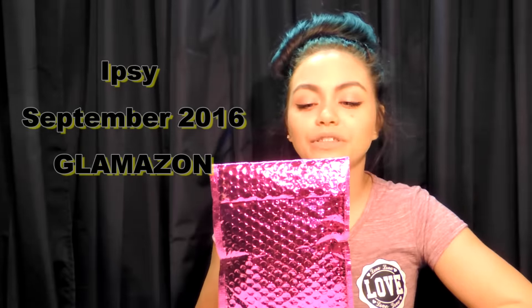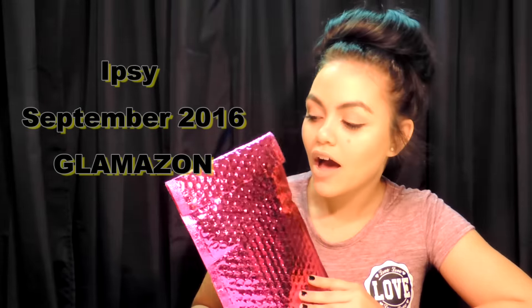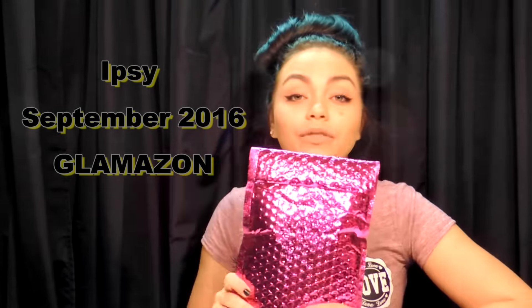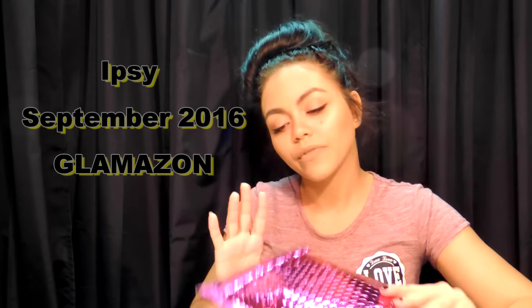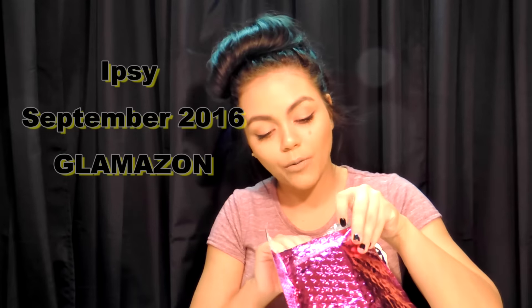Hey guys, back at it again with an Ipsy video. This is for the month of September, and sorry if I sound a little nasally — I'm kind of sick. But that's okay, so I'm just going to go right into the video.